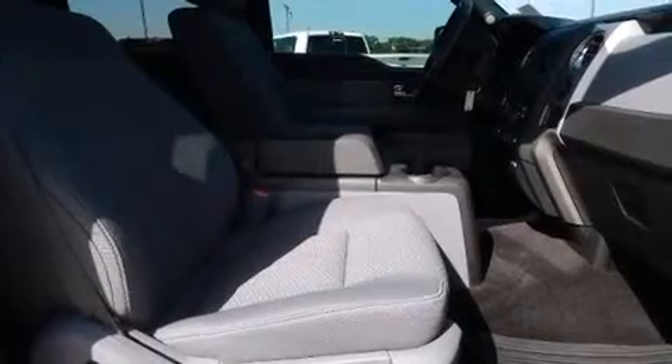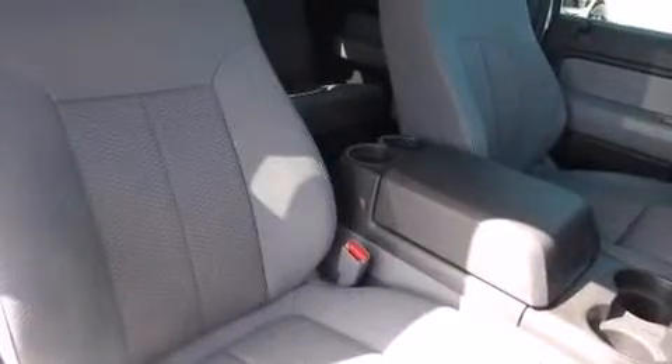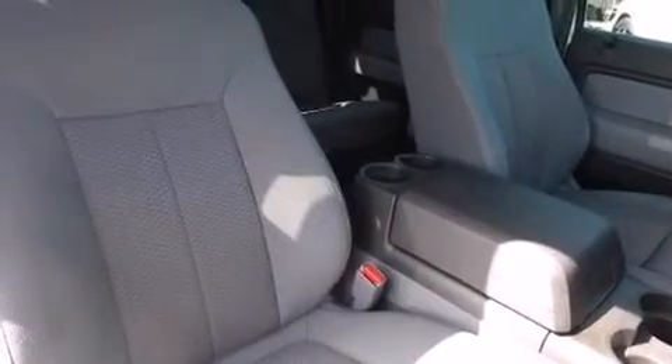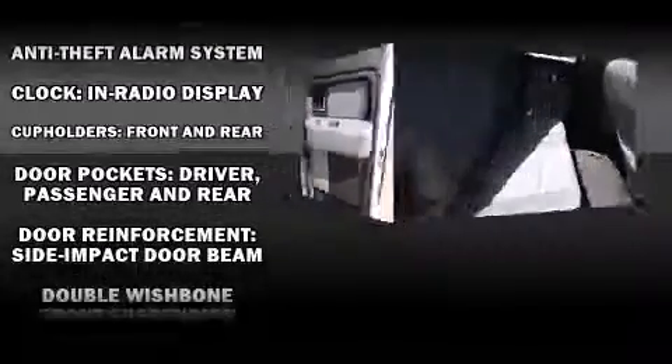Ford infused the interior with top-shelf amenities such as a tachometer, variably intermittent wipers, a rear-step bumper, and remote keyless entry. Audio features include an AM-FM radio and four well-positioned speakers.